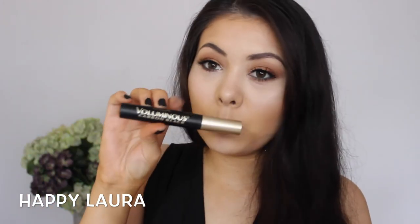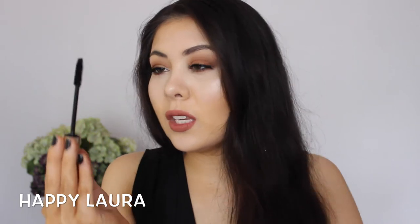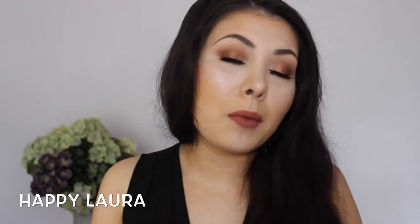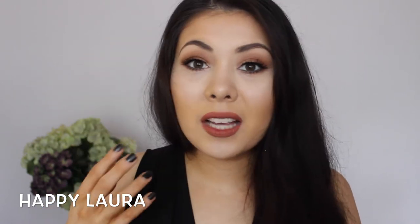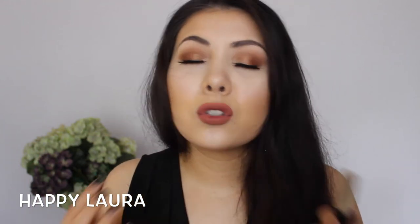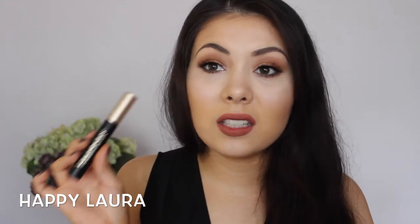This is the L'Oreal Voluminous Carbon Black Mascara. This is what the wand looks like — it's a traditional bristle wand, but it does the job. It makes my eyelashes curly — I put it at the base of my roots and wiggle upwards, and it makes them long, curled, and separated without looking spidery. The only downside is it does dry out relatively fast, but I really don't mind for the results I'm getting. It's so ridiculously affordable as well.